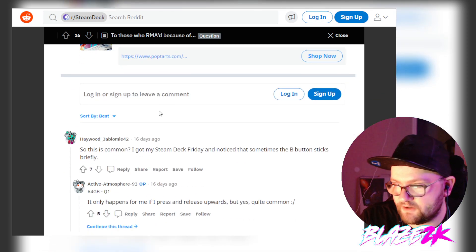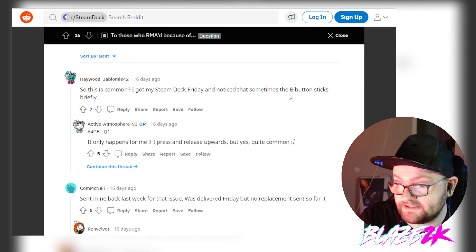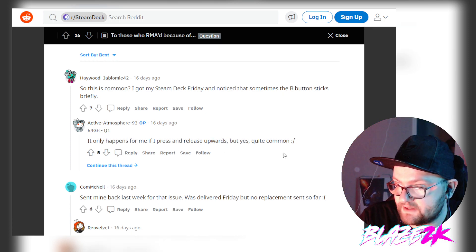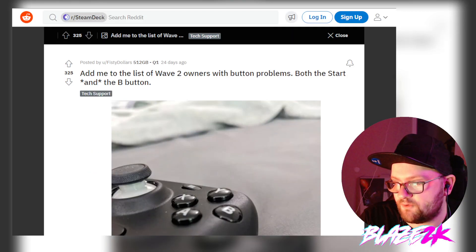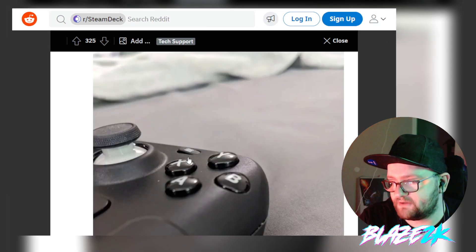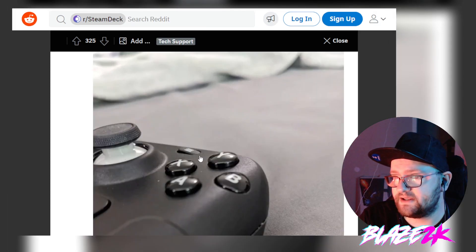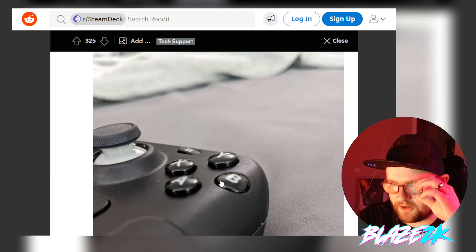Another post: 'Is this common? I got my Steam Deck Friday and noticed the B button sticks briefly — only if I press and release upwards.' Quite common. Someone sent theirs back last week for that issue. Another user: 'Add me to the list of wave 2 owners with button problems — both the start button and the B button.' You can see in the photo the start button is stuck in the shell and the B button is completely stuck down. This seems like a pretty widespread issue.